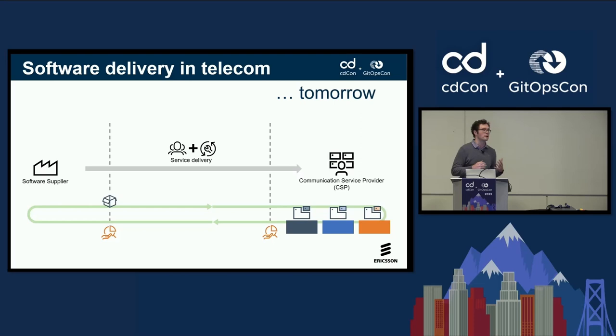Eventually, what we would like to get to is really have this loop completely closed, so we can seamlessly deliver from us as a software supplier into customers' environments, having our service delivery focus on supporting that automation and getting feedback from our customers. Today, this is very much two separate worlds where we have dev on our side and ops very much on the customer side, with a strict handover going over these packages.